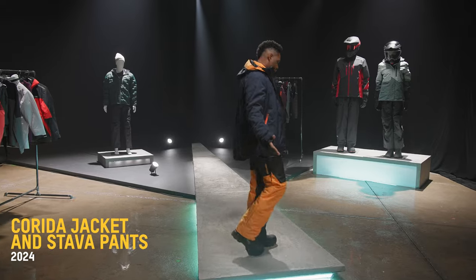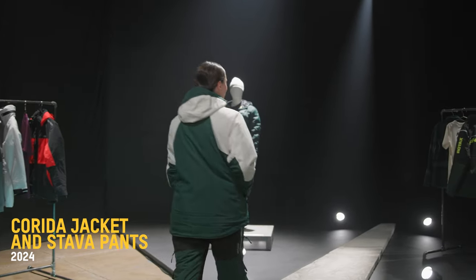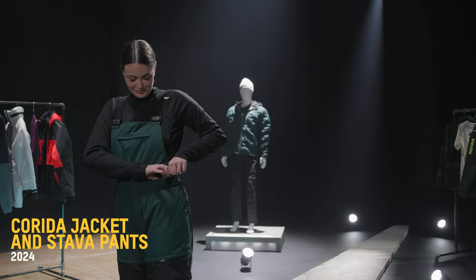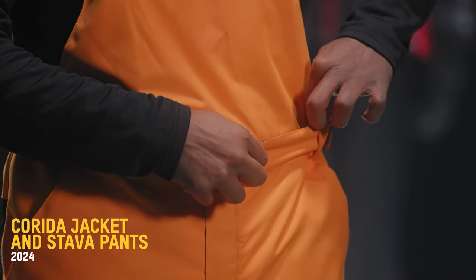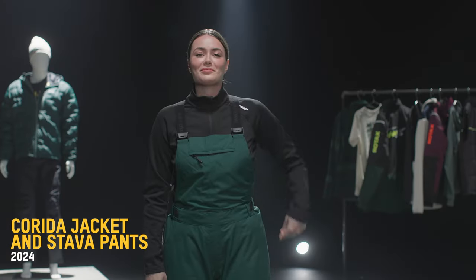Windproof, waterproof, adaptable and tough — the Corita is perfect for the backcountry. Now, pants versus bibs — the debate is now over with the new Stava convertible pants. Wear them your way. Choose between a bib or a pant depending on the conditions with a simple zip. Your comfort first, always.